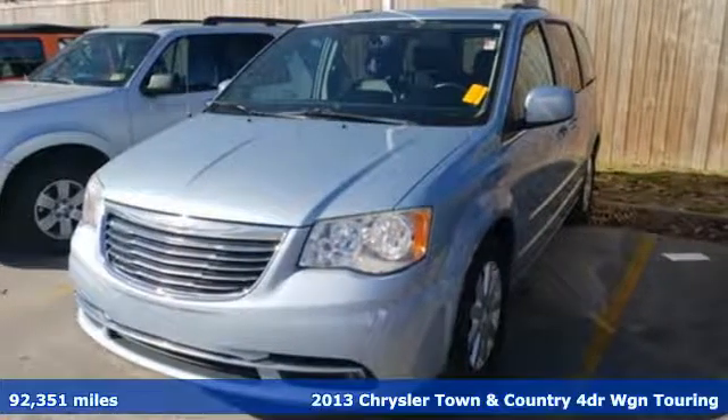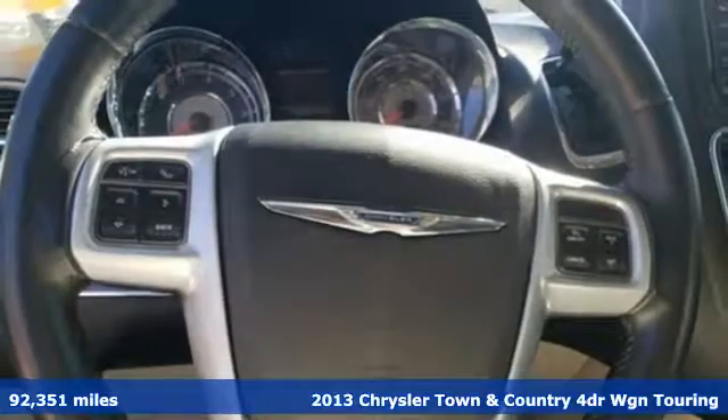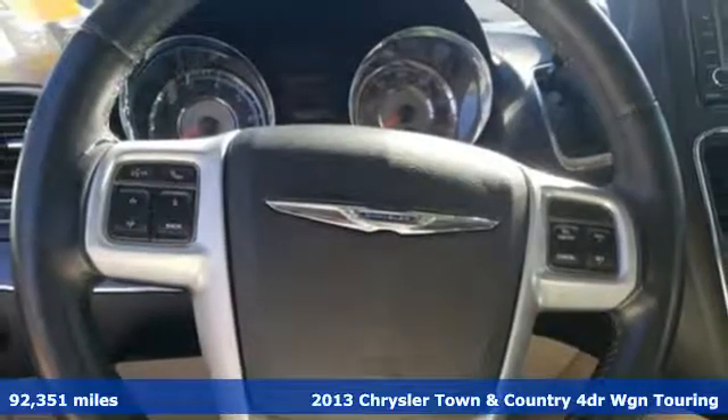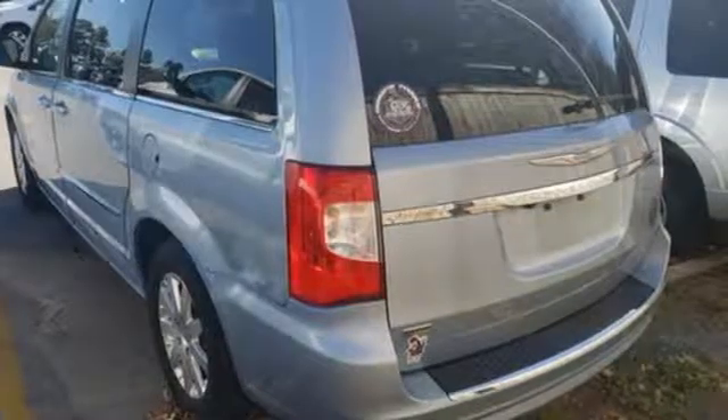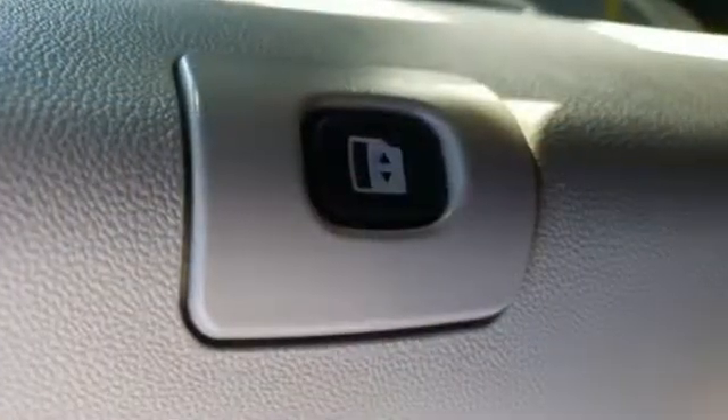It's a 2013 Chrysler Town & Country. Combining family needs with premium comfort, this Town & Country is the family hauler you'll trust for the long haul. You'll look forward to every drive with features like these.